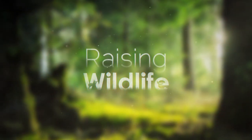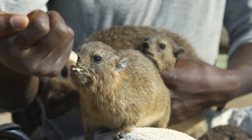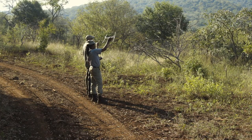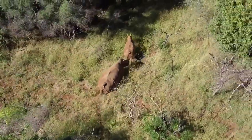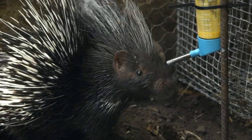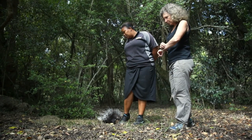In this episode of Raising Wildlife, an animal rescuer takes care of baby dussies. You'd never guess, but these creatures are the next of kin to elephants. Gamekeepers are tracking a rhino mom and her baby, to see if the mother and her new baby are coping in the wilderness. And this porcupine orphan must learn a lot from its surrogate mother before it can go back into the wild.